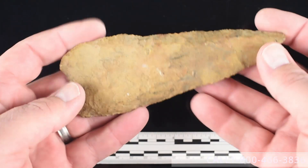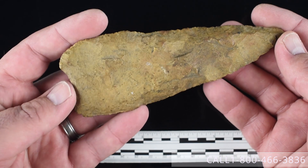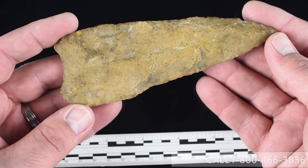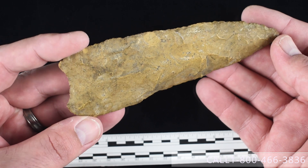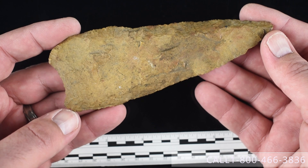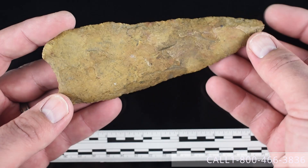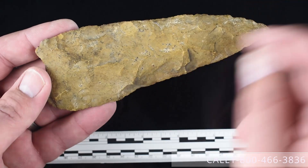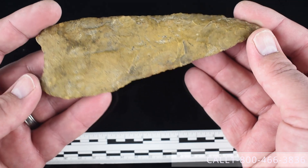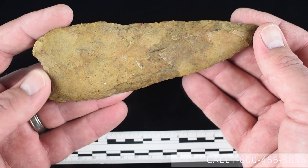Next is item number twenty-nine — a five and thirteen-sixteenths inch Haw River. It's a kind of a paleo knife style, transitional paleo type — it's in the Perino guides. This particular example was found near the town of Fountain Run along the Barren River in Monroe County, Kentucky. You can see it does have some river staining along with different surface deposits that correspond to a piece coming out of a creek or a river. We'd like to get $995 for it.